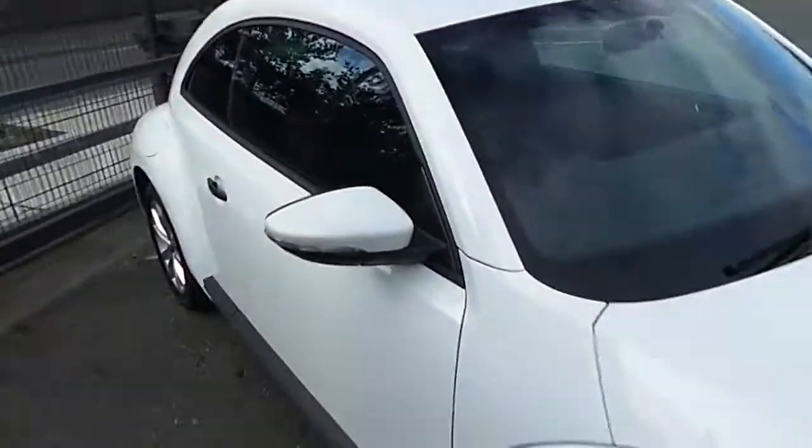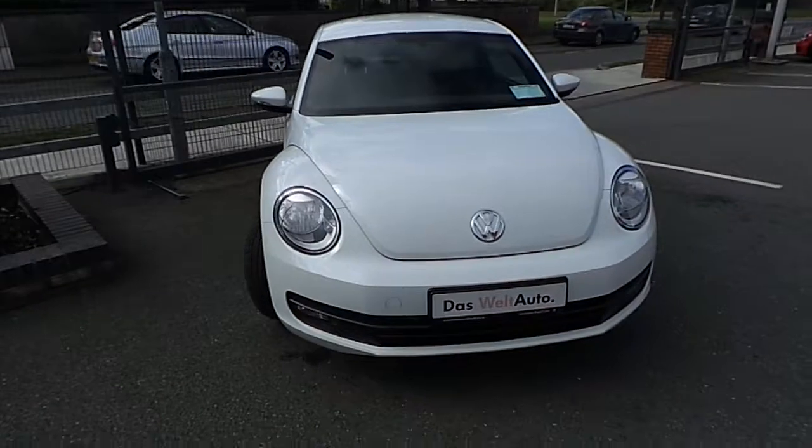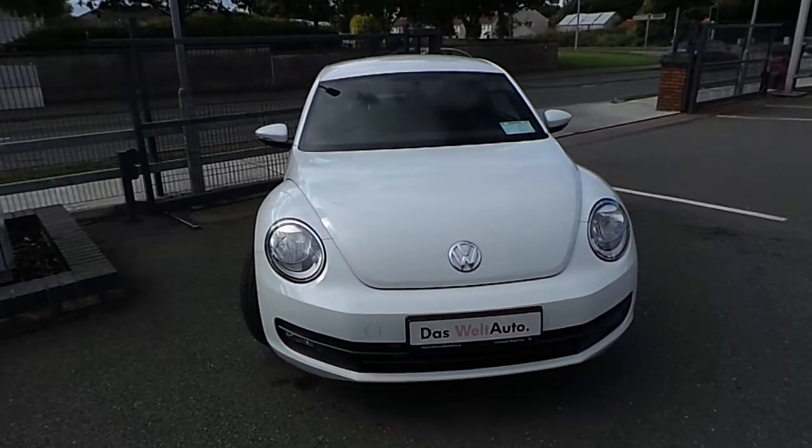If you would like to test drive the car or speak to one of our sales team, please contact 046 902 7333.